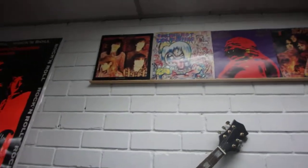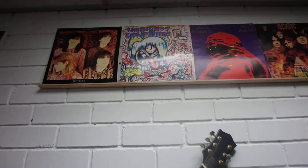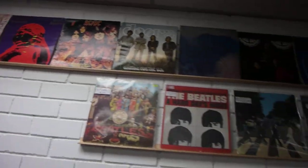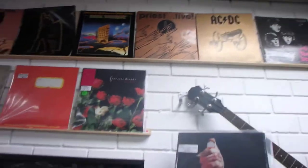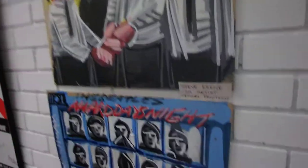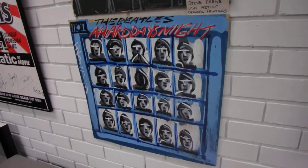Everyone tries to buy these sleeves — I had all these sleeves missing the records. In the case of the Chili Peppers there, the records are really warped, so I've kept the sleeves for when I get the records. There's some Beatles artwork by Steve Keen, a US artist who does Beatles and other artists — he does record cover paintings.